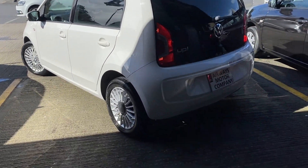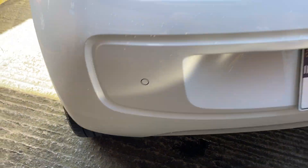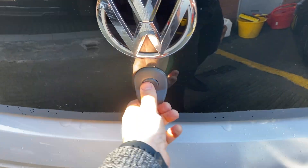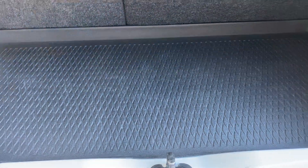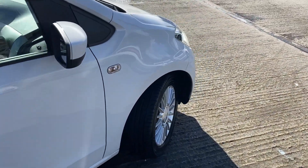The rear privacy glass, rear parking sensors, there's a little boot cover. Extremely clean car for its age — no scratches or damage on it.